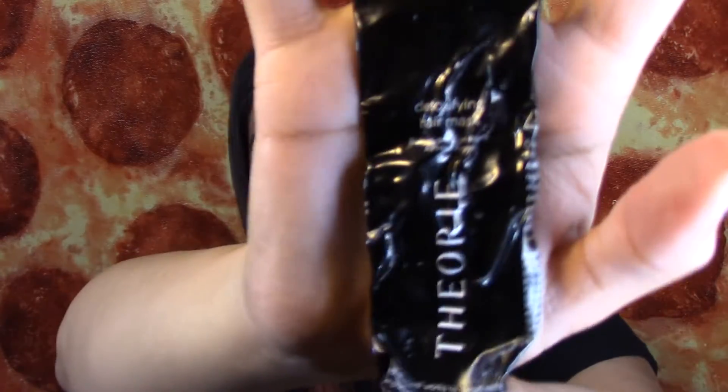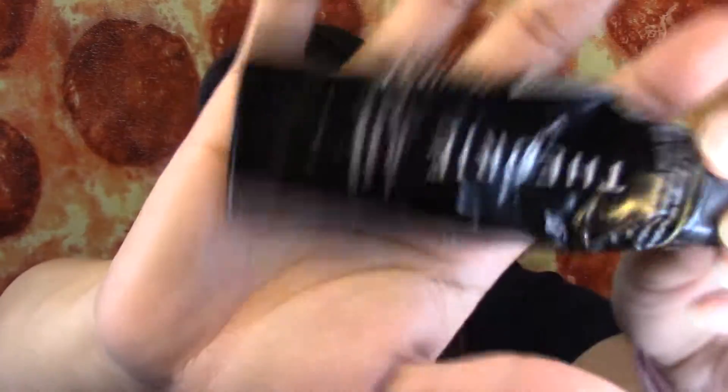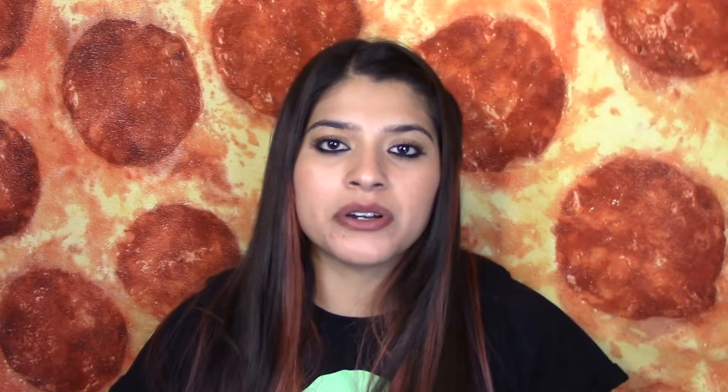I also finished a detoxifying hair mask by Theory. I got this in a giveaway from Just Rachel — if you guys don't know who she is, you guys should go check her out on YouTube. I got this in her giveaway and I really, really like this hair mask. It made my hair so nice and silky.